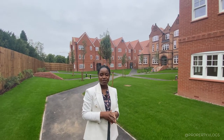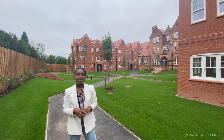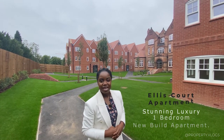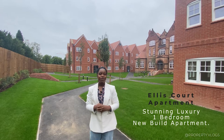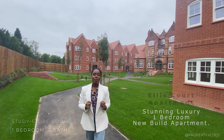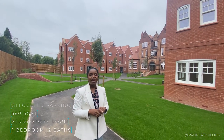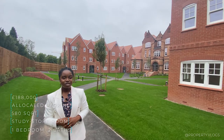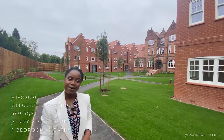Welcome to another installment of Property Vlogs with Toomey and Brian. Today we're going to tour a very beautifully specced one-bedroom apartment in Ellis Court, Birmingham, UK. This one-bedroom apartment is on sale for £188,000 and the square footage is 580 square feet. So if that sounds good to you, stay tuned and we'll tour the whole thing together.